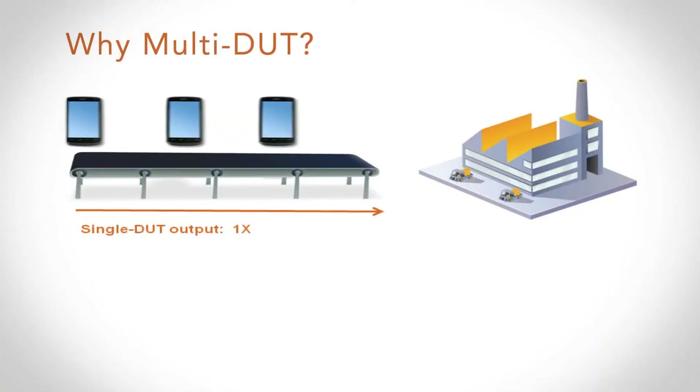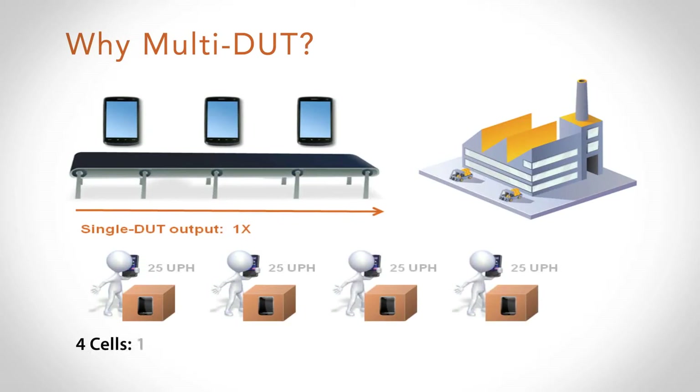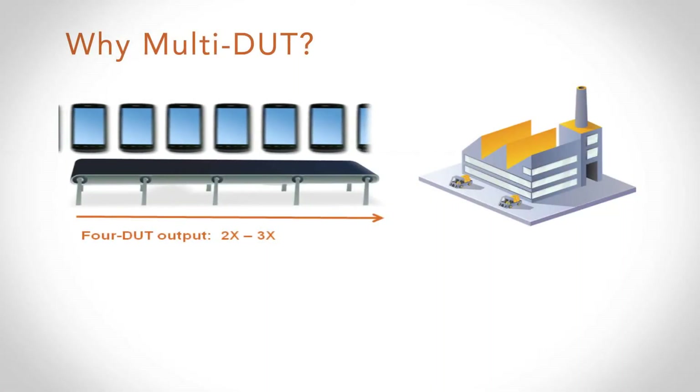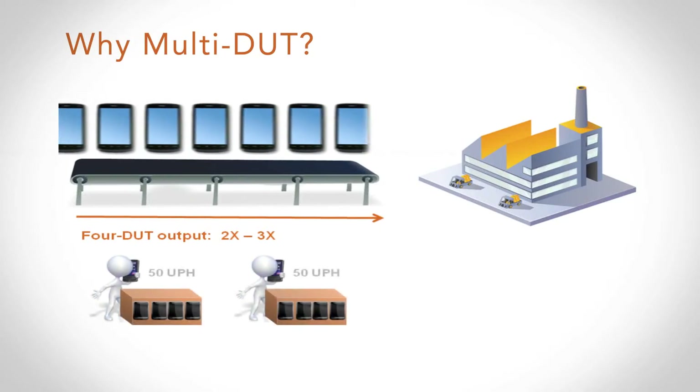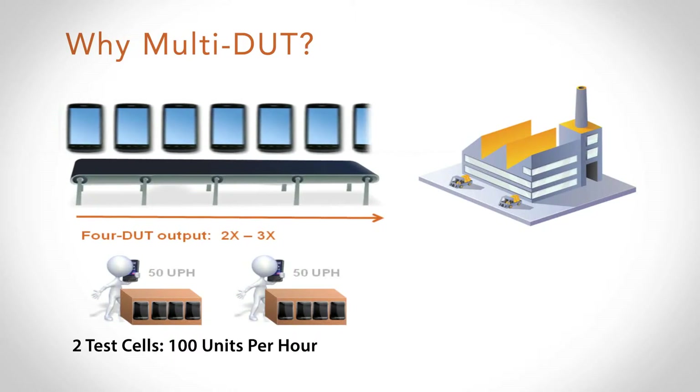Multi-device testing can be imagined like cell phones coming down an assembly line on a conveyor belt. If I have a test cell producing roughly 25 units per hour and I've got a production capacity of 100 units per hour, I'm going to need four test cells to meet that demand. In a multi-DUT environment, imagine a wider conveyor belt where I can get more phones out in the same amount of time — so rather than 25 units per hour, each test cell can now get 50 units per hour or more. For the same 100 units per hour requirement, I need half the number of test cells.